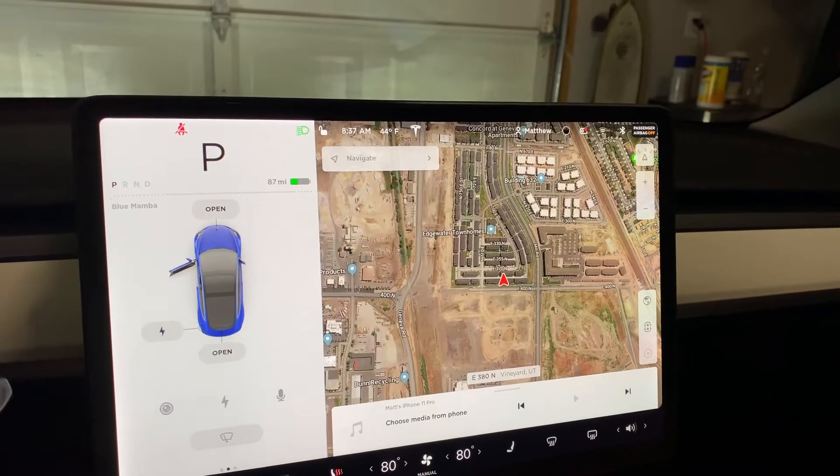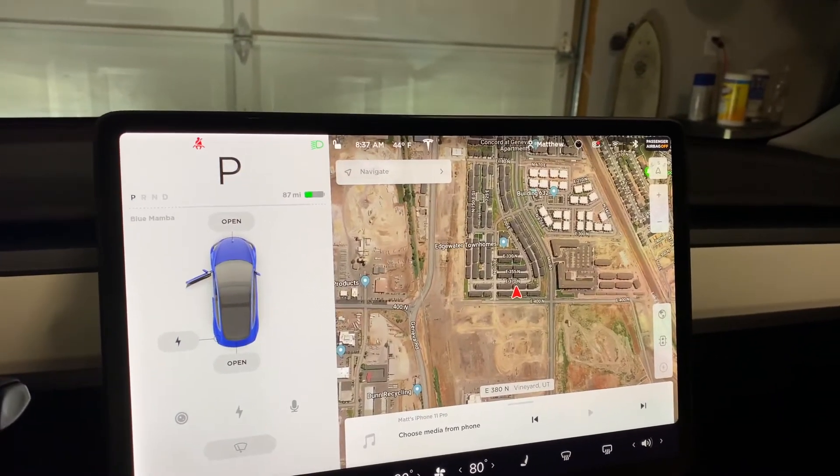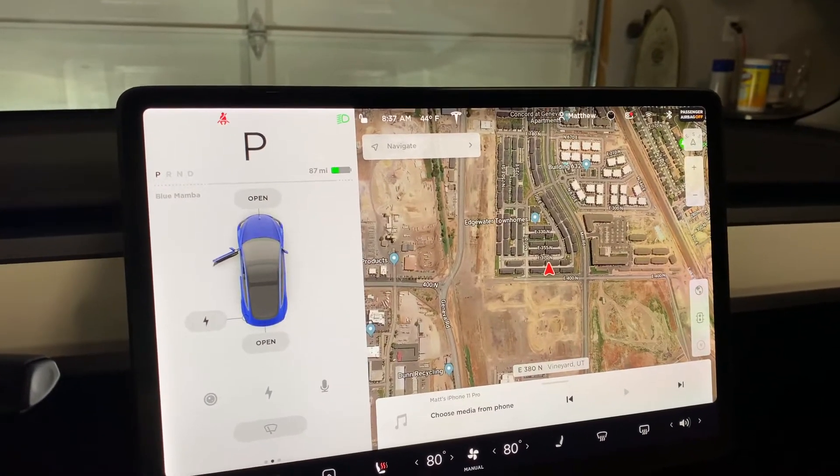I only get this for 30 days on the Standard Range Plus trial. I'm going to go drive around and see how it looks and give you guys some quick thoughts.